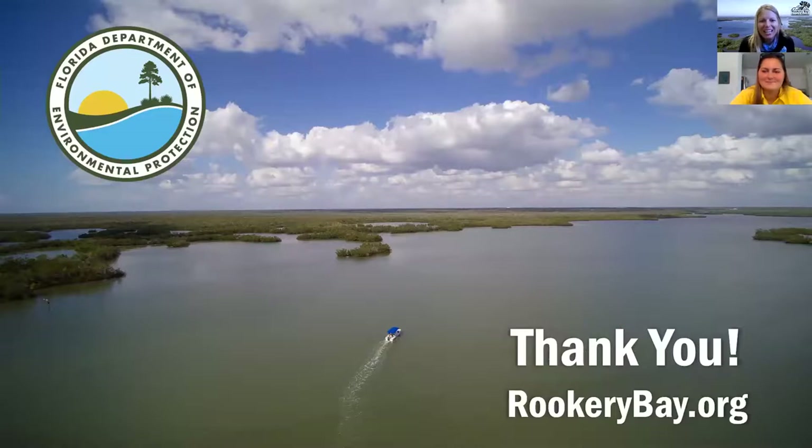Thank you everyone for participating today and bearing with us on the technical difficulties. This program is recorded and will be on our website at rookerybay.org — there's a special link that takes you right to the excursion page where you can see the calendar of upcoming programs as well as videos. We'll have it posted by the end of the hour. As you click end on your slide show today, you will see a survey pop up on your screen. We really value your feedback — tell us what we did great, what wasn't so great, and your ideas for future programs. Thank you so much for participating. We'll see you next time!